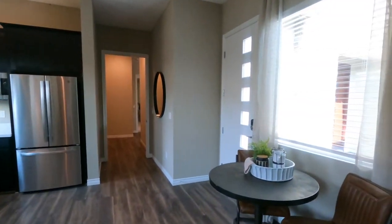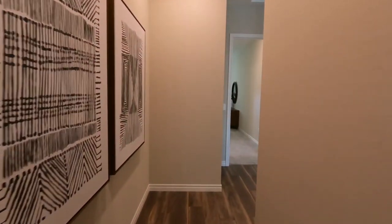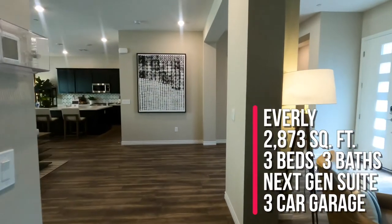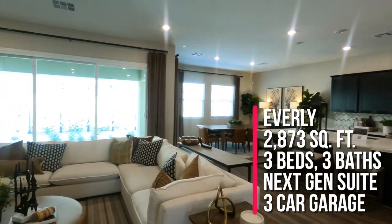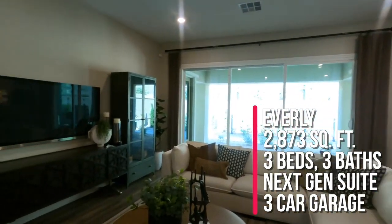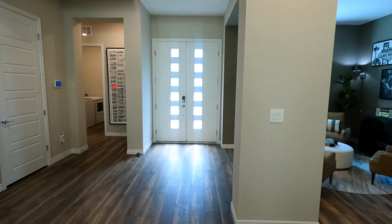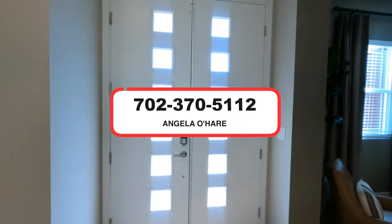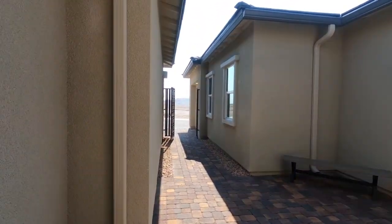So that wraps up our tour of this beautiful home in the newest 55-plus community in Summerlin — Stonebridge Village by Lennar Heritage. To summarize: this is the Everly model at 2,873 square feet, three beds, three baths, and a three-car garage. If you're thinking about buying a new home, you know who to call — Angela O'Hare at 702-370-5112. See you guys on the next model home tour!